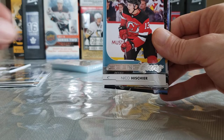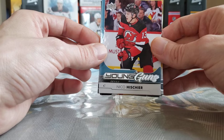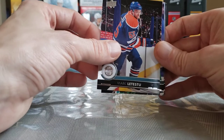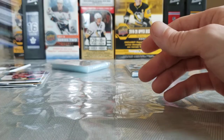And the Young Guns of — oh, baby! The first overall pick that year. He's not as good as Boeser or anything like that, but still a good young player — Nico Hischier Young Guns! Definitely not going to complain about that. Mark Letestu, Nikita Kucherov, Karl Soderberg, and Blake Wheeler. I saw the New Jersey Devils jersey first and I totally forgot Hischier was in this — I was like, this is going to be some no-name Young Guns. Nope — Nico Hischier!